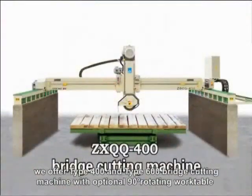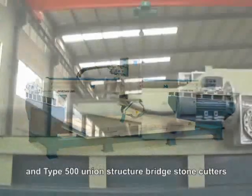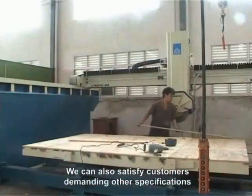Additionally, we offer type 400 and type 600 bridge cutting machines with optional 90 degrees rotating rack cables, and type 500 uni-structured bridge stone cutters. We can also satisfy customers demanding other specifications.